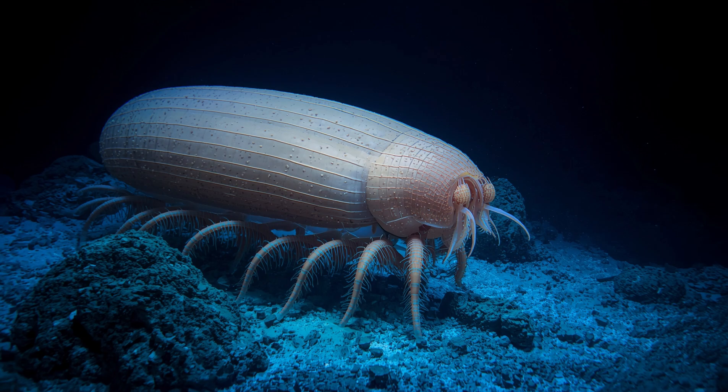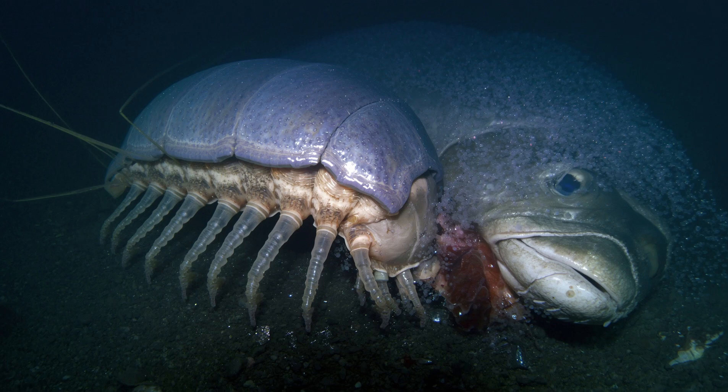Color: their hard shells are usually pale pink, brown or purple, helping them blend into the sea floor.